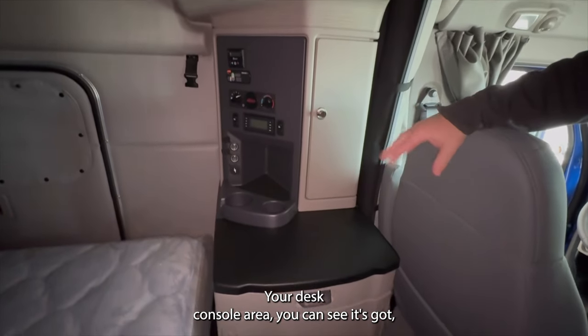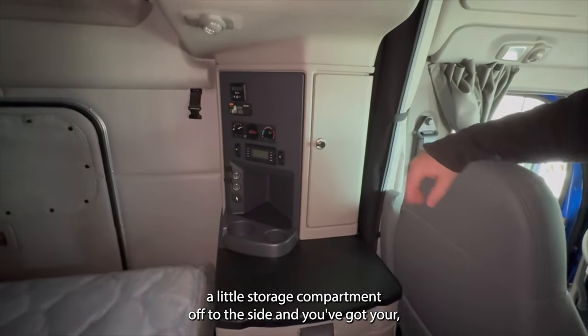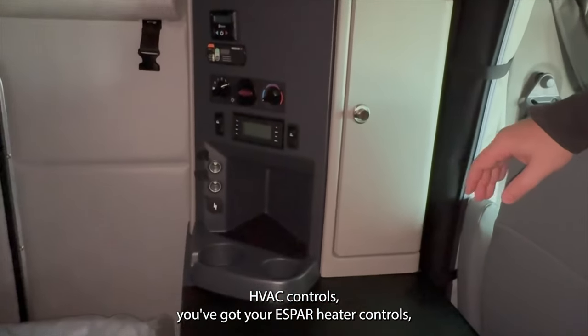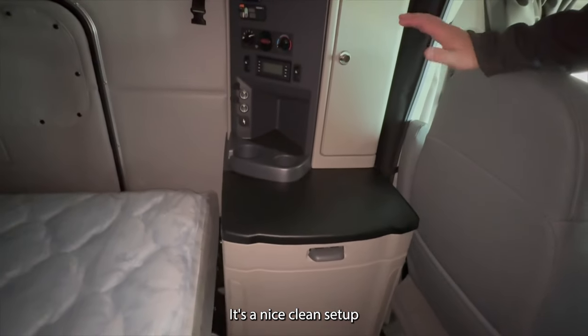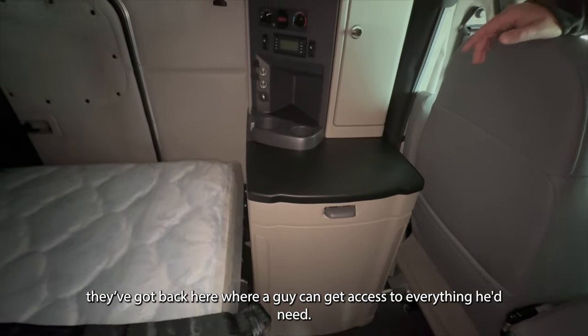The desk console area has a little storage compartment off to the side, and you've got your HVAC controls, your S-bar heater controls, your radio controls, and lighting. It's a nice clean setup back here where you can get access to everything you'd need.